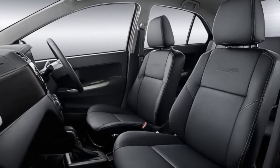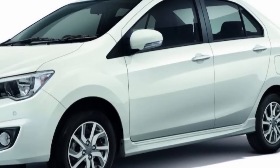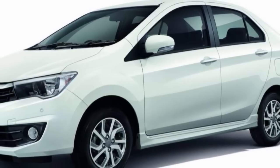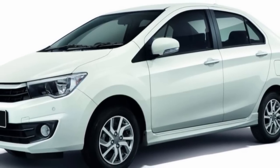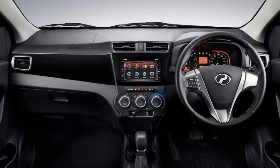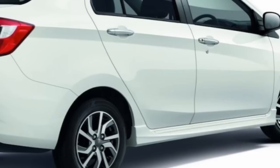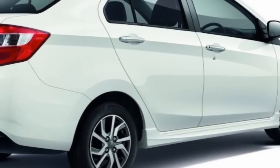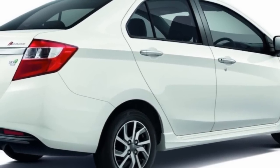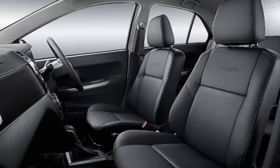The Bezza can be had with a 1KR-VE 1.0-liter VVT-i 3-cylinder petrol engine that develops 50 kW, 67.02 hp, and 91 Nm of torque, and the 1NR-VE 1.3-liter dual VVT-i 4-cylinder petrol engine that delivers 70 kW, 93.83 hp, and 121 Nm of torque. Transmission options include a 5-speed manual and 4-speed automatic.